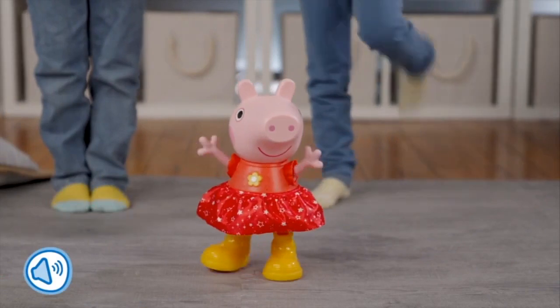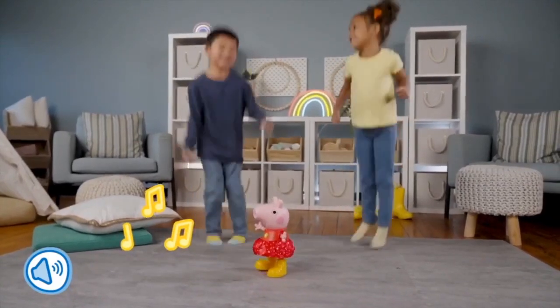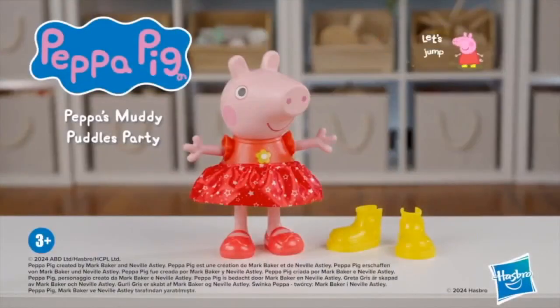My favorite part is she's got two play modes based on whether or not she's wearing her iconic yellow boots. When you put them on, she's in game mode encouraging movement and interactions. When you take them off, she's back to party mode with lots of sounds and phrases built in — really fun and engaging. You can hear the voice: "To jump in muddy puddles, you must wear your boots!"